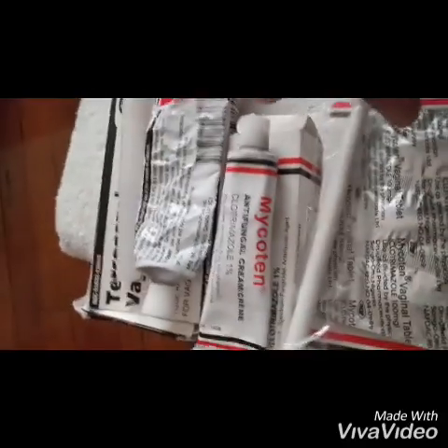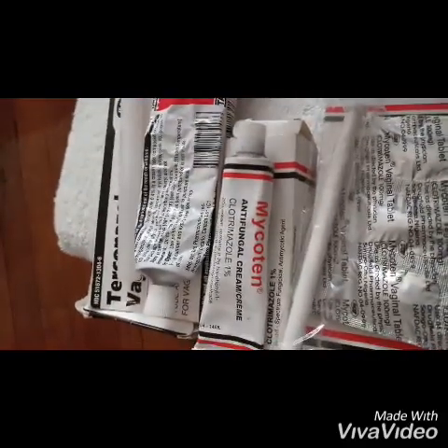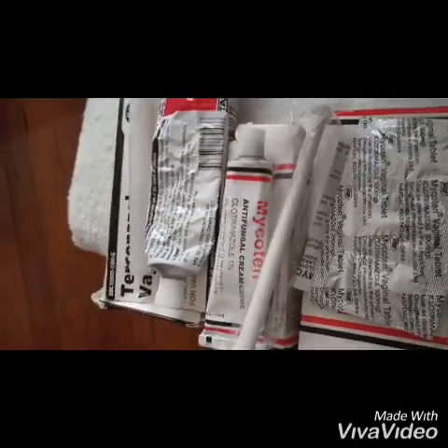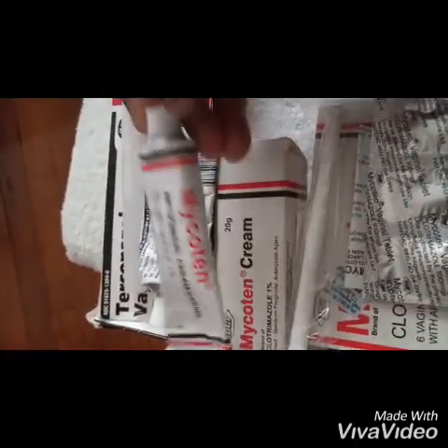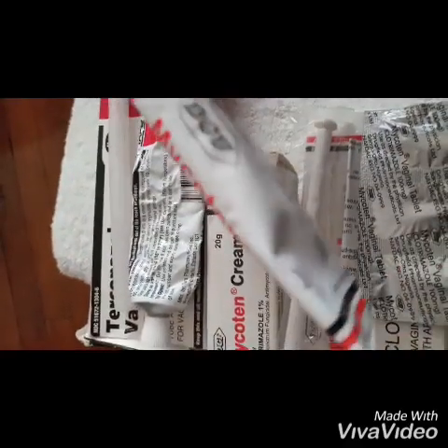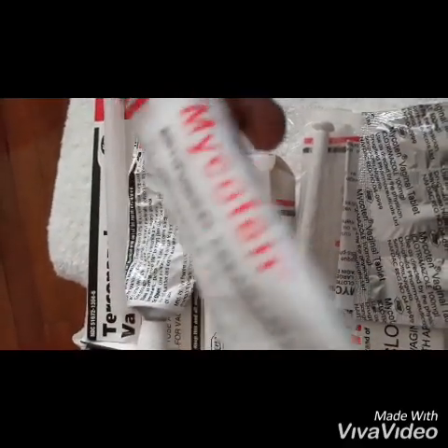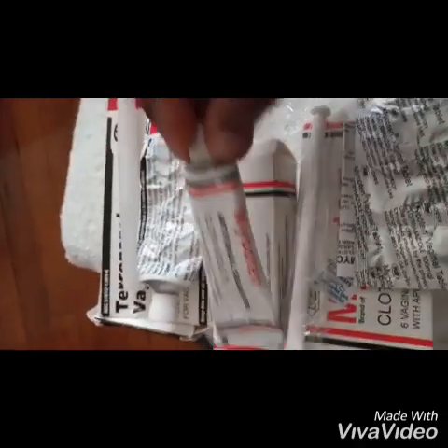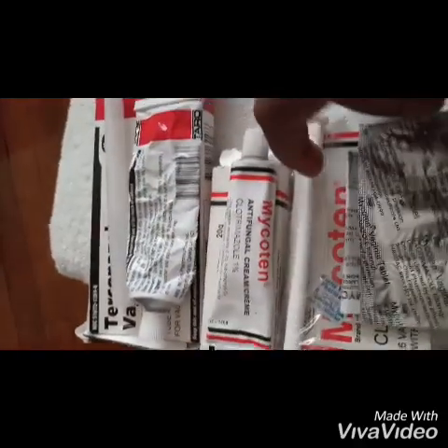You can also get vaginal inserts or vaginal cream. These vaginal inserts — you use an applicator, you place the tablet on it, it goes deep into your vagina and you leave it there. After a while it will relieve you. You use the cream either inside the vagina or on the external side, which is also known as the vulva. You apply it to relieve the itching and kill the organisms causing the infection.